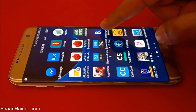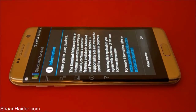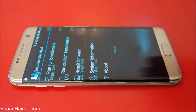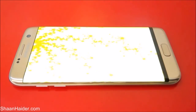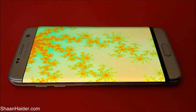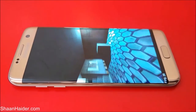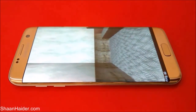Our Samsung Galaxy S7 Edge should be performing really well. The last test for today is Quadrant Standard. This is also a detailed test — it covers CPU, memory, input/output speed, 3D graphics rendering, and 2D graphics rendering as well. Let's see what score we get once the test is finished.